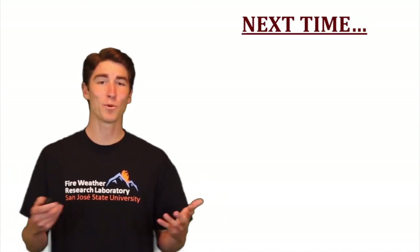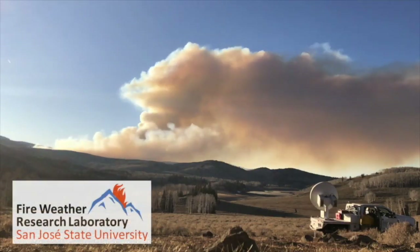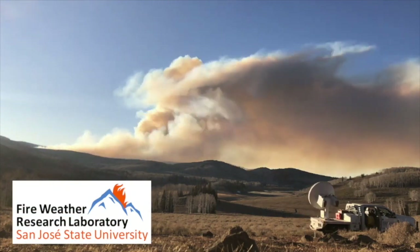So that's the topographic influence on wildfires. Stay tuned for next time where we'll be discussing fuels. Thanks for watching. This video is brought to you by the San Jose State Fire Weather Research Laboratory.